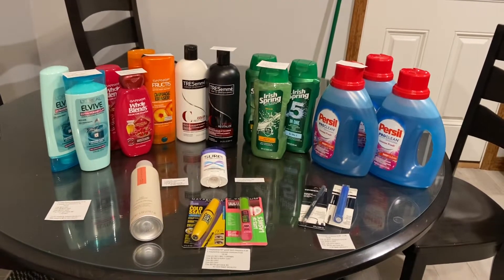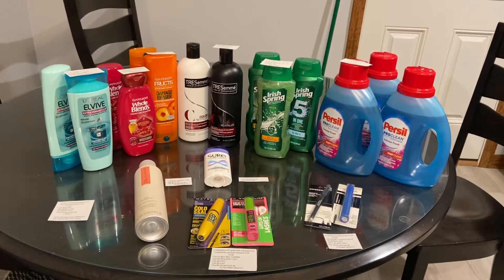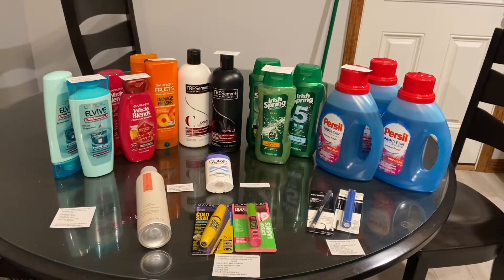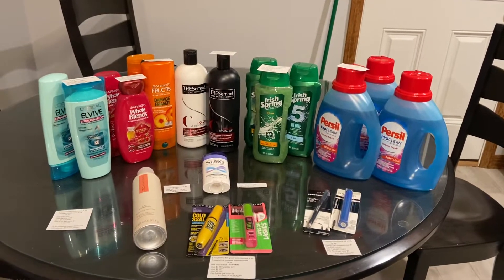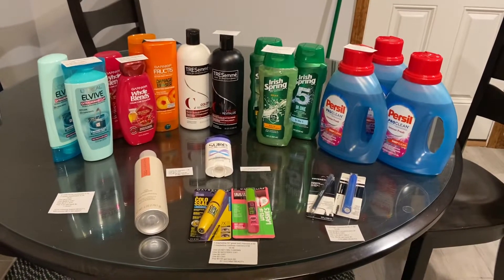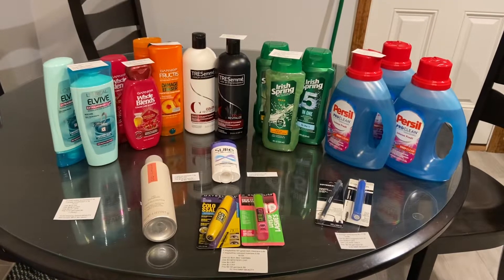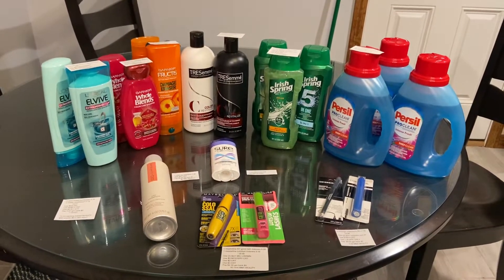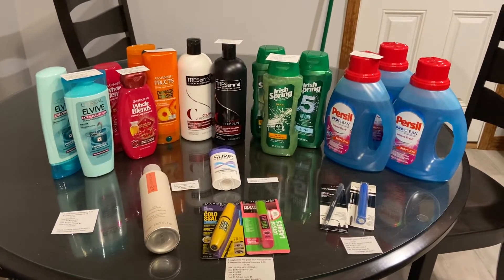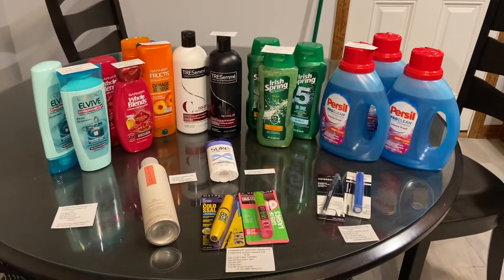Hi everyone! This is Julia with GR Couponer and here are our deals for the week of February the 2nd at CVS. Happy Groundhog Day everyone! I hope that everyone had a great day of couponing. There are quite a few deals this week, especially on haircare if you got some great CRTs like I did. If you haven't already, follow us on Instagram at GRCouponer — the link will be in the description box below. I will be receiving $6 back from beauty, so keep that in mind as I go through how much I paid for each product. Let's get started.